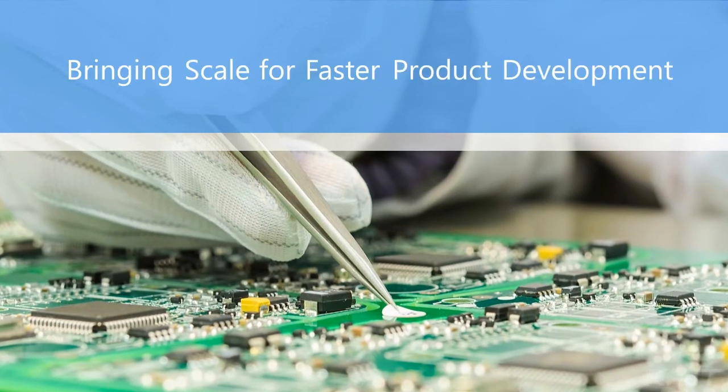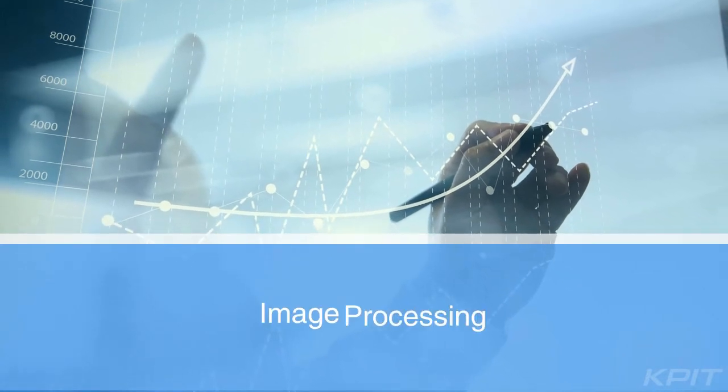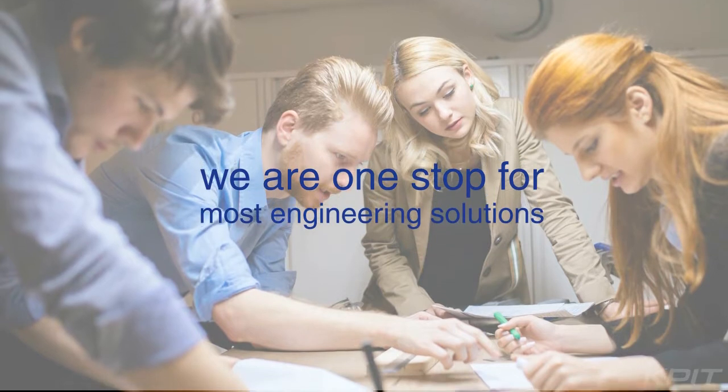First, by bringing scale for faster product development. With experience in system engineering, algorithm development, image processing, sensor fusion, control module development, AUTOSAR integration, and end-to-end validation, we are a one-stop shop for most engineering solutions.